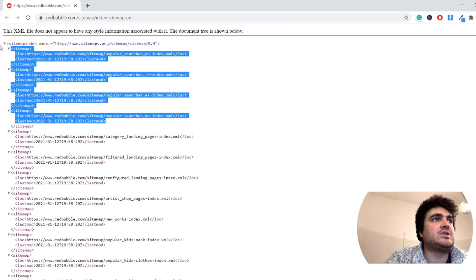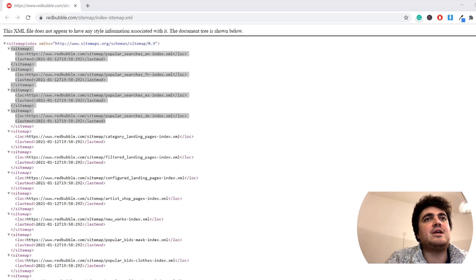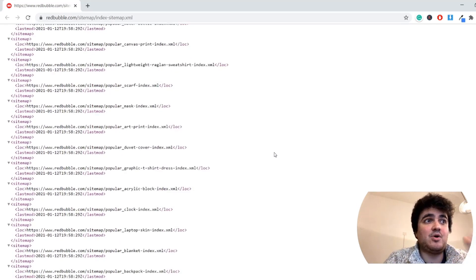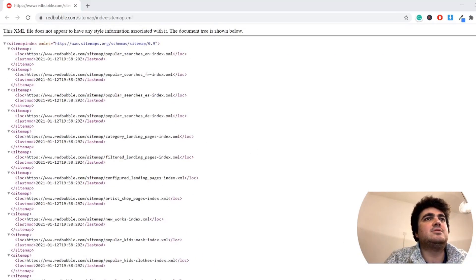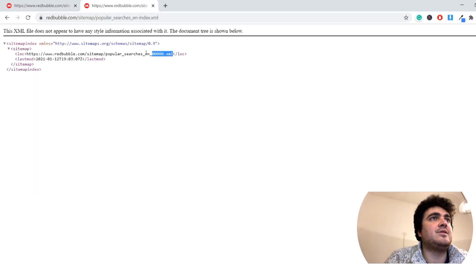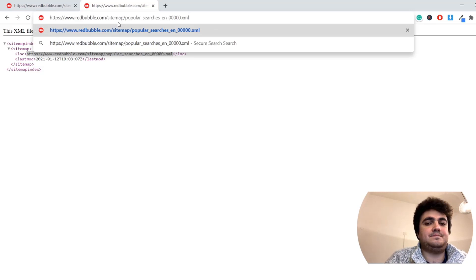I would say the most interesting ones are these four. There are some other really interesting ones at the base of their sitemap, but I'm not going to go into those today. At some point I'm going to see if it's possible to use Python to automatically go through this sitemap and extract useful information from it. But let me just show you what happens when you open these two — it takes you to this page which looks a little bit crazy, and then in a few seconds it will rearrange itself into a more digestible format.